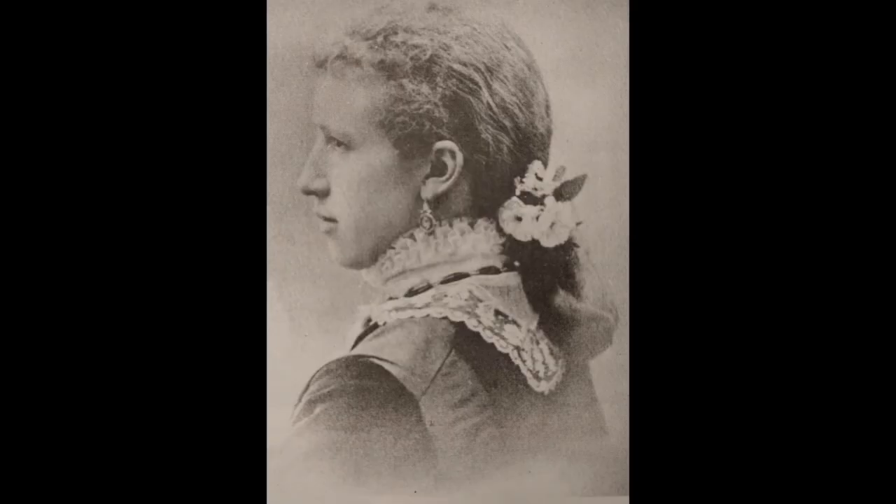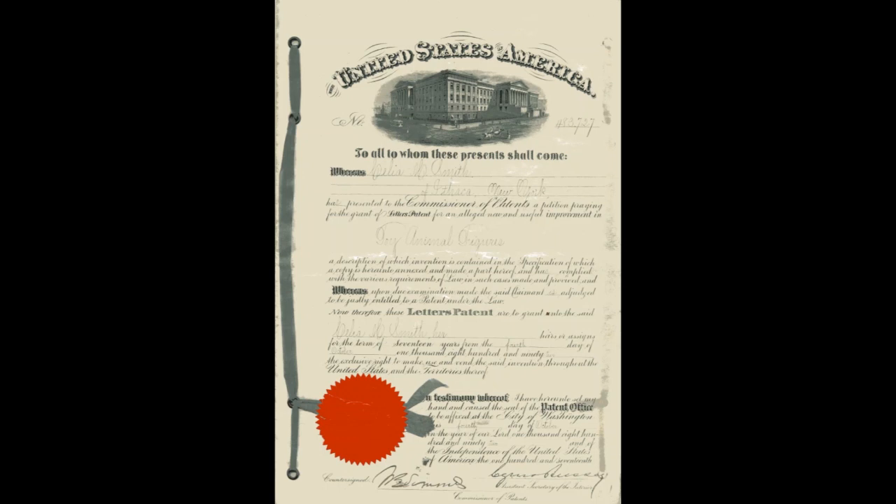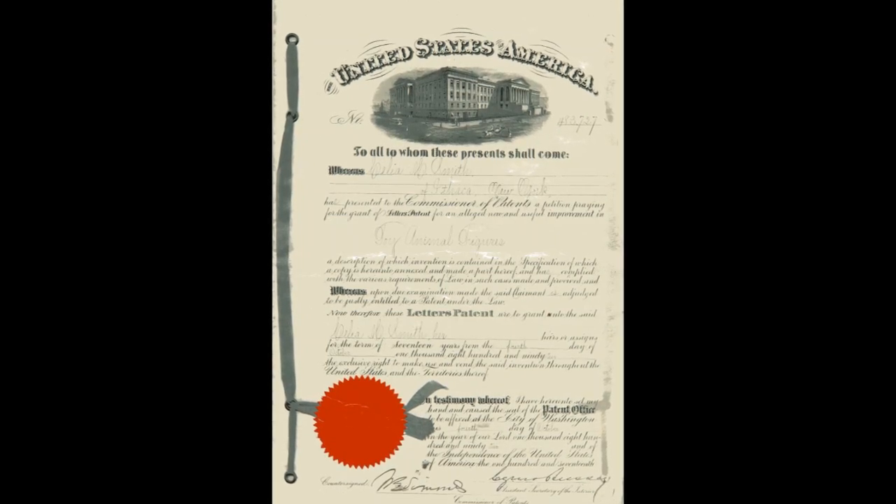I'm Gene Endres, volunteer at the History Center. Celia Smith, wife of an Ithaca attorney, got a patent in 1892 for a stuffed cloth toy cat.